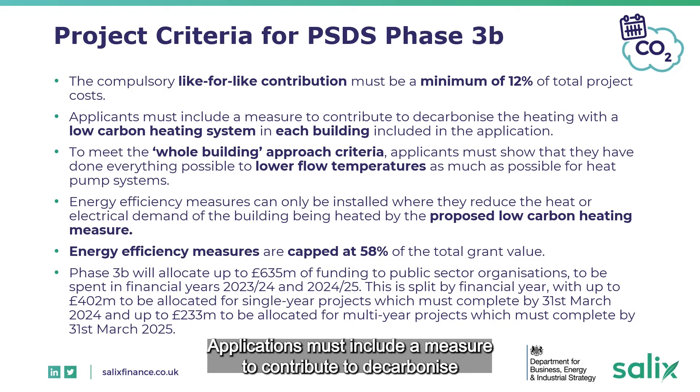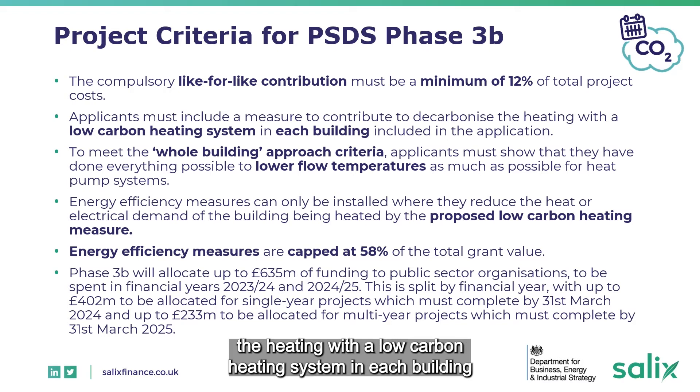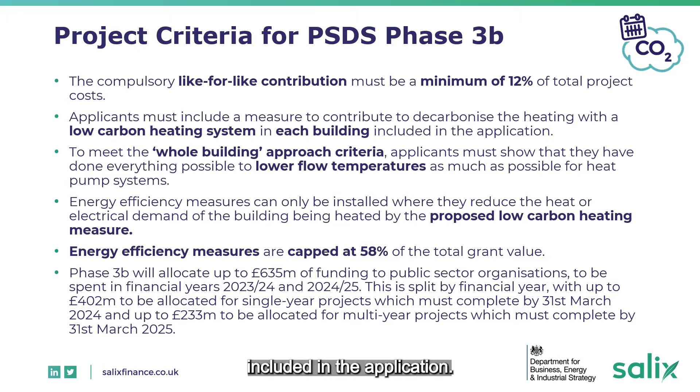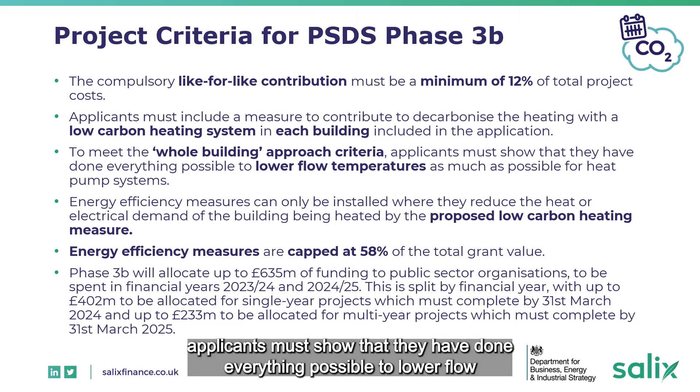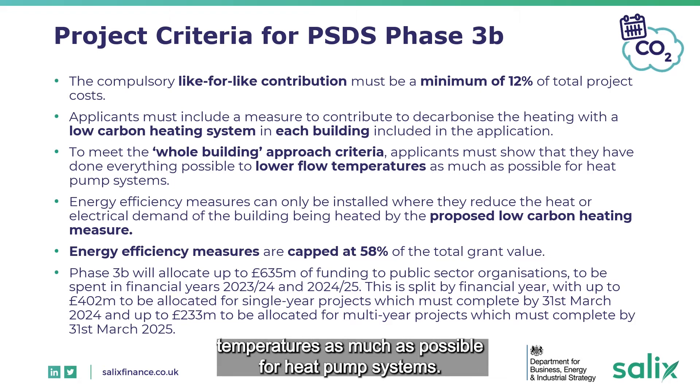Applications must include a measure to contribute to decarbonising the heating with a low carbon heating system in each building included in the application. To meet the whole building approach criteria, applicants must show that they have done everything possible to lower flow temperatures as much as possible for heat pump systems.